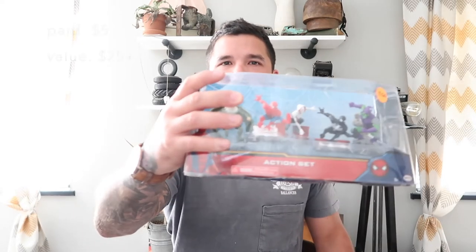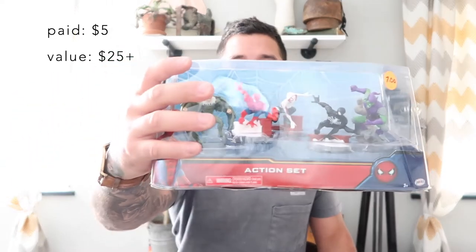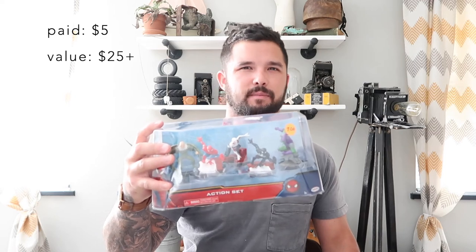These next two items I purchased for a total of eight dollars. The first, which I paid five dollars for, is the Spider-Man Marvel action set — brand new, sealed. On Amazon this is getting about $40, and I think I can at least get $20 to $25 for it. For three dollars I got this Dora the Explorer doll. I was scanning barcodes and on Amazon this was getting crazy money — like $60 to $70 — so for three dollars, I'll take a chance.